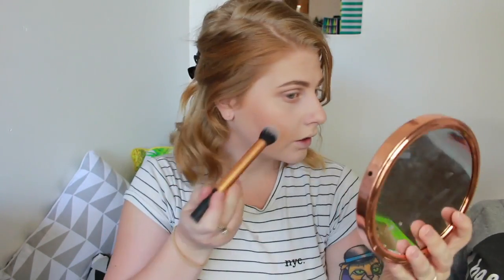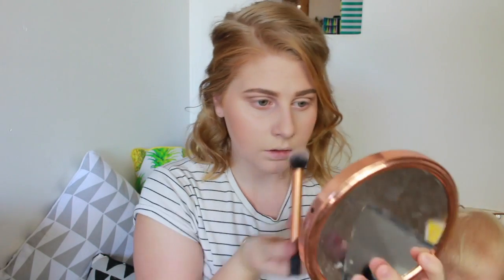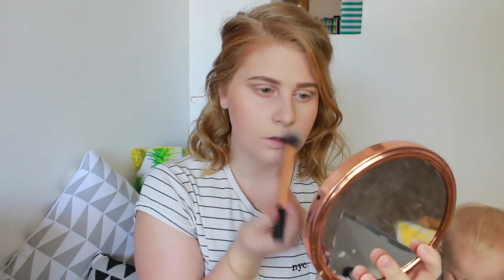Highlighter now, just because I'm getting to the last bits. Today for my highlighter I'm using my MAC Soft and Gentle. I'm just putting it on my cheekbones, and also on the tip of my nose and my Cupid's bow. I'm also going to put a tiny bit in the inner corner of my eyes so they're not so dark.